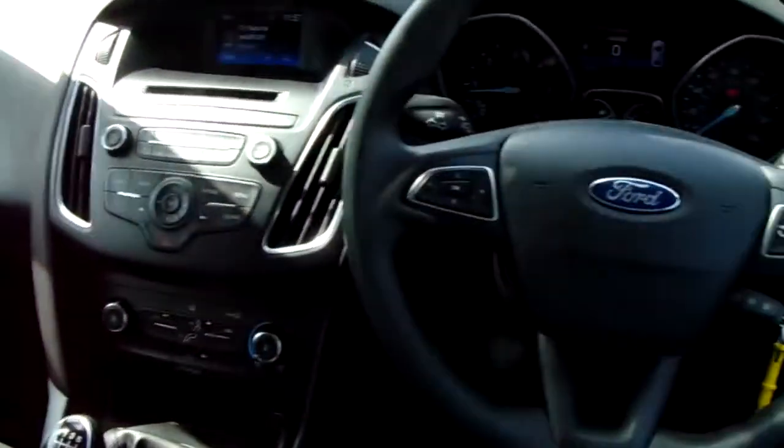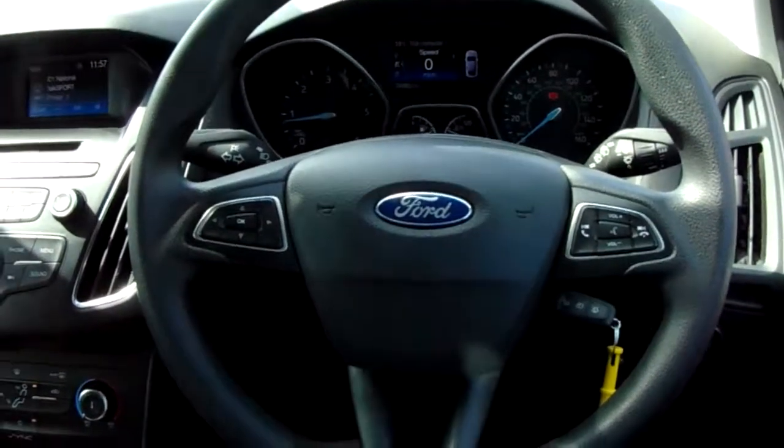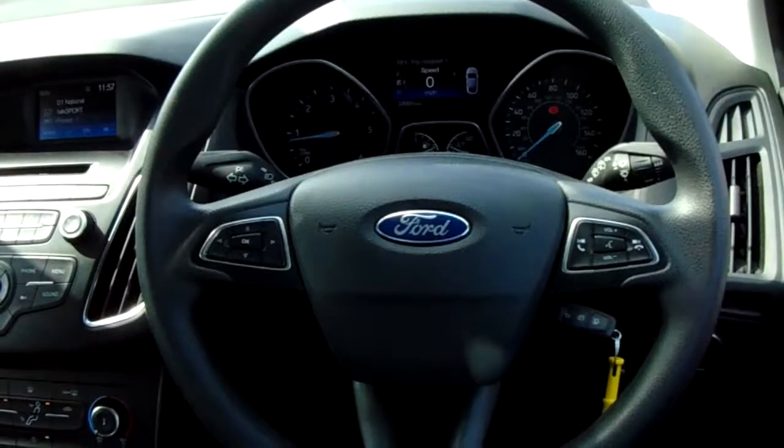If you'd like any more information on this car, or you'd like to come and view it for yourself, just give us a visit in our showroom which is on Parkway Avenue in Sheffield. Thanks for watching.